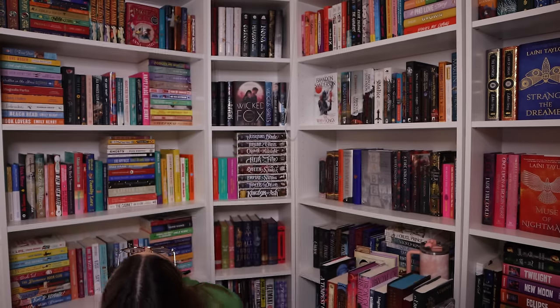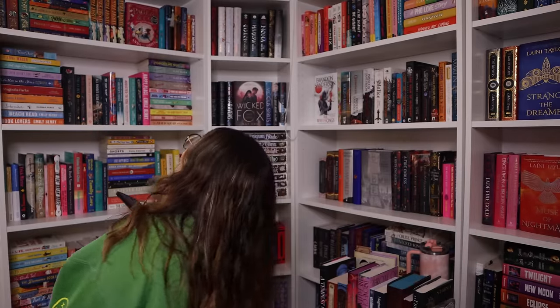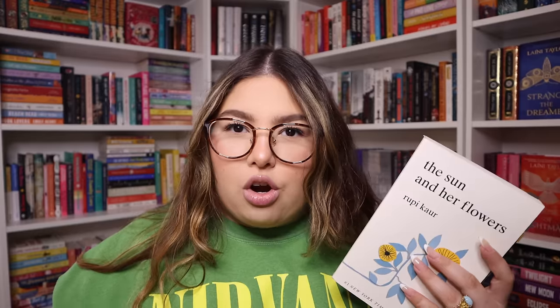Without looking, does this book have an author photo? We go 1-6-16: the classics shelf. I felt confident — they're all dead! Then I remembered my poetry books are on the same shelf. We've got The Sun and Her Flowers by Rupi Kaur. I believe it does have an author photo — she's quite famous. But... not a single picture. How am I failing so miserably?